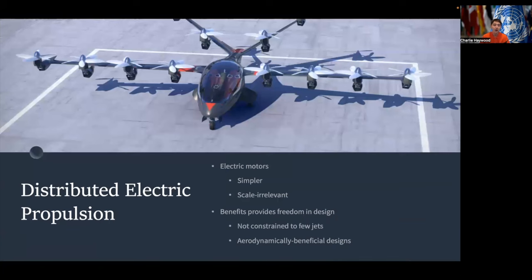On distributed electric propulsion, the simpler design of electric motors makes it scale irrelevant, allowing designers to put as many electric motors as need be. This provides freedom in design, meaning that eVTOLs are not simply constrained to two or four jets like many traditional aircraft. This means eVTOLs can be designed to be more aerodynamically viable and beneficial than traditional airplanes, and innovations can be made to maximize efficiency in different phases of eVTOL flight.